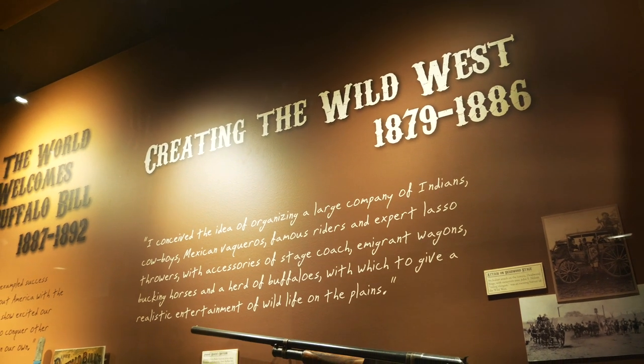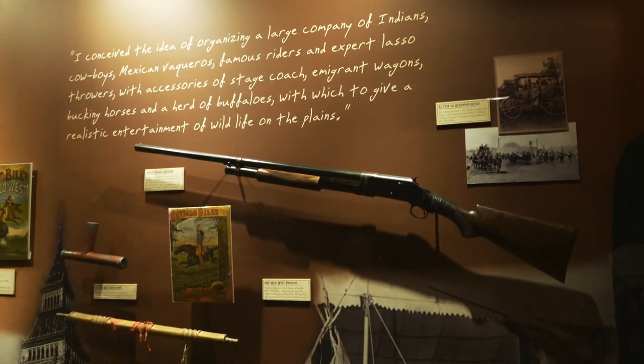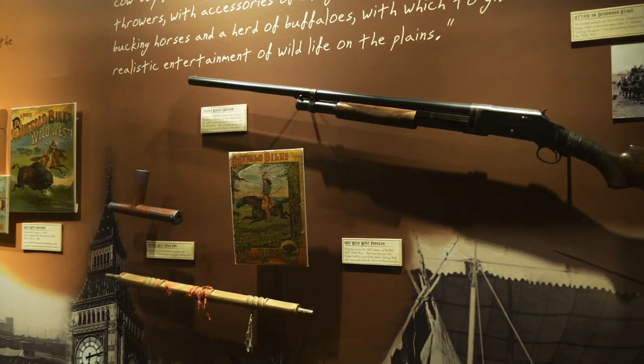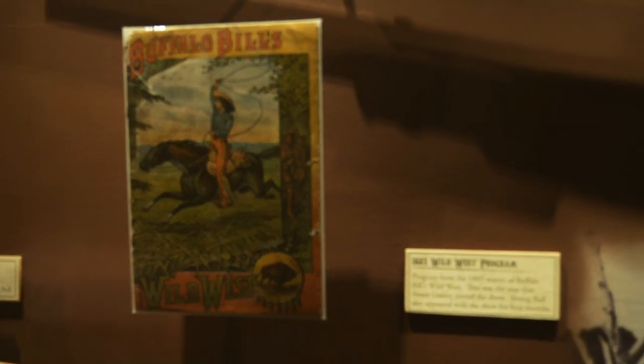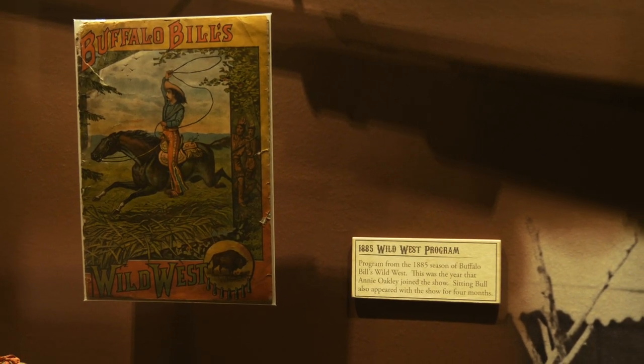What Buffalo Bill is probably best known for now is his famous Wild West show. Here are a few items from that era — here's a program to one of the Wild West shows from 1885.